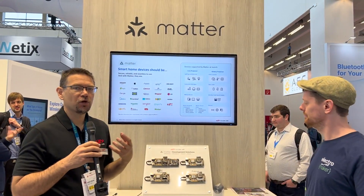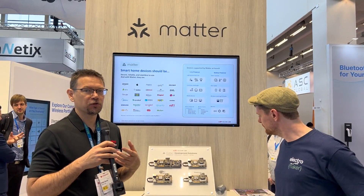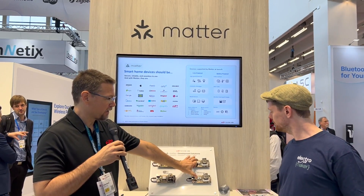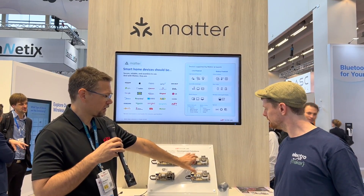So Yoshua, what do you have here and what's it doing? Here we're showing the ICs that we have to support Matter, both Matter over Thread and Matter over Wi-Fi. On this side, I've got two development kits running examples — one for a lock and one for a blind.